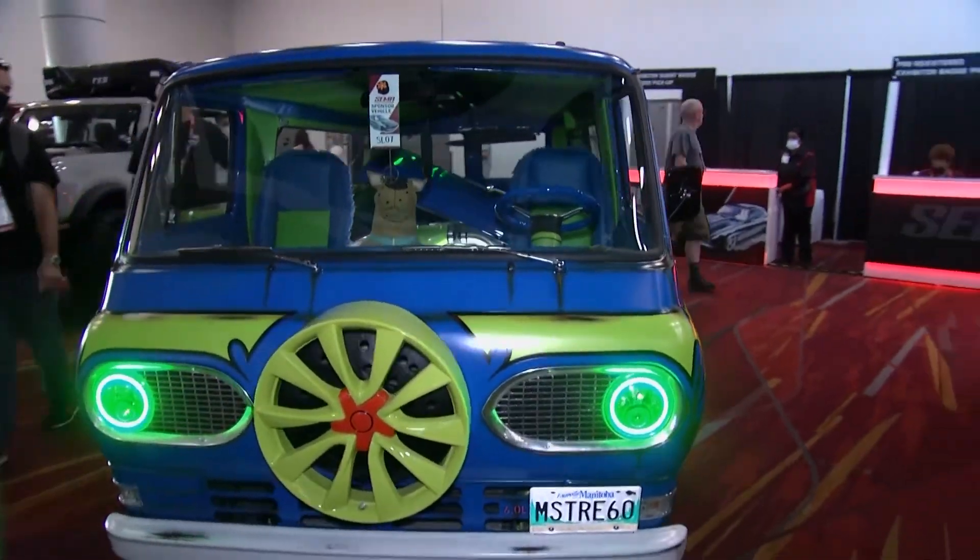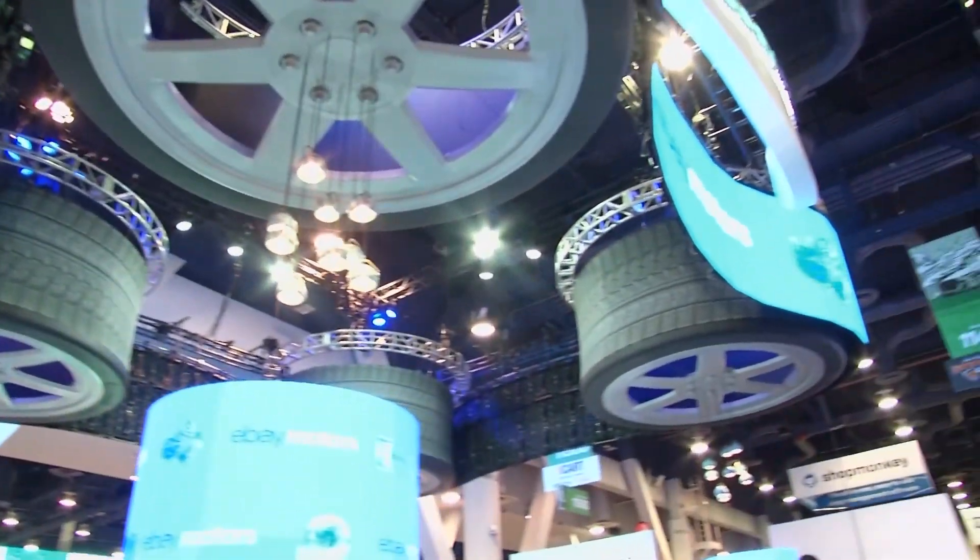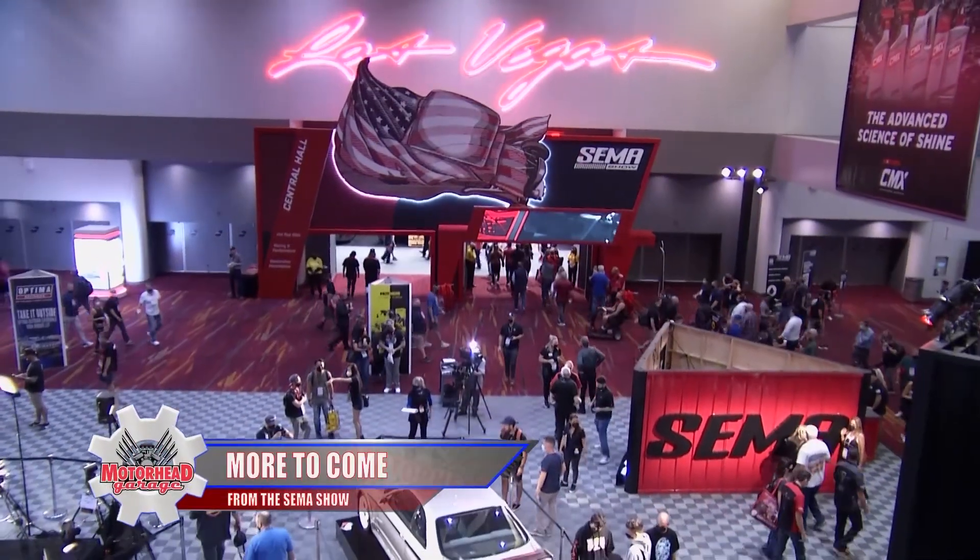We'll return with more Motorhead Garage presented by NHLU Protective Coatings from the 2021 SEMA Show. When we come back, do not miss it.